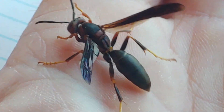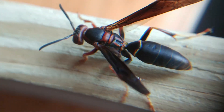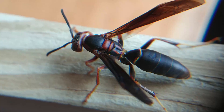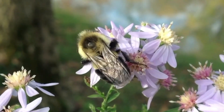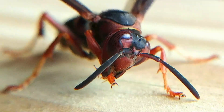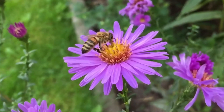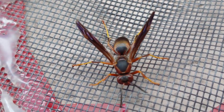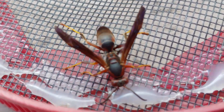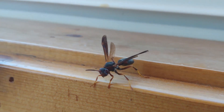I'd like to begin by distinguishing wasps from bees, as they're commonly confused. Wasps tend to have longer, slimmer bodies with shiny exoskeletons, long legs, and a very defined waist. Bees tend to be stouter, don't have that defined waist, and have hairs on them. Wasps feed on insects for protein and nectar, while bees feed primarily on nectar and pollen from flowers. The umbrella wasps — or paper wasps, or Polistes — tend to have slimmer bodies, longer legs, and a very defined waist, and when they fly they trail those legs in the air. It's very distinctive.